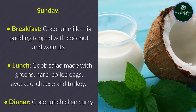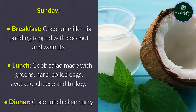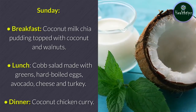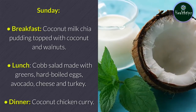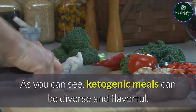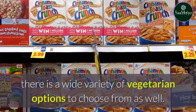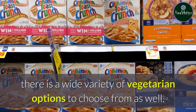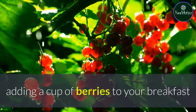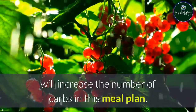Sunday: Breakfast — coconut milk chia pudding topped with coconut and walnuts. Lunch — cob salad made with greens, hard-boiled eggs, avocado, cheese, and turkey. Dinner — coconut chicken curry. Ketogenic meals can be diverse and flavorful. Although many ketogenic meals are based around animal products, there is a wide variety of vegetarian options to choose from as well. If you're following a more liberal ketogenic diet, adding berries or a small serving of starchy vegetable will increase the carbs in this meal plan.